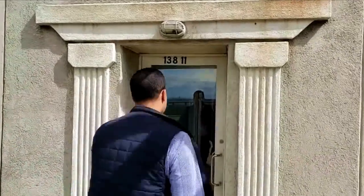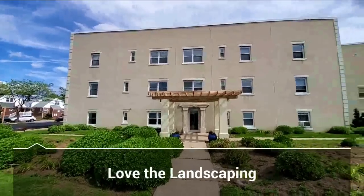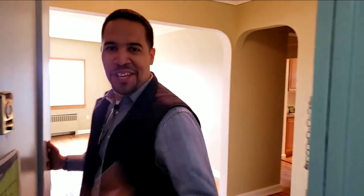Welcome to 138.11 Beach Channel Drive. In this building, we're going to check out unit B2. Come inside.